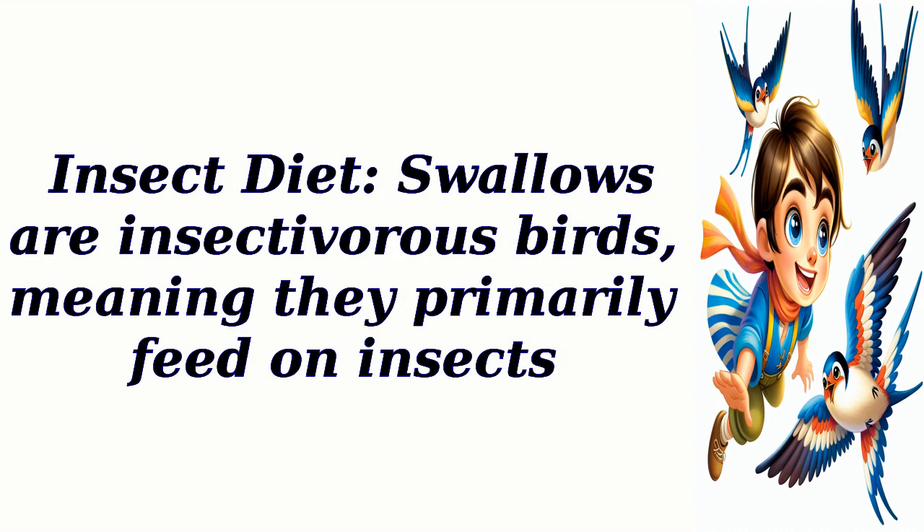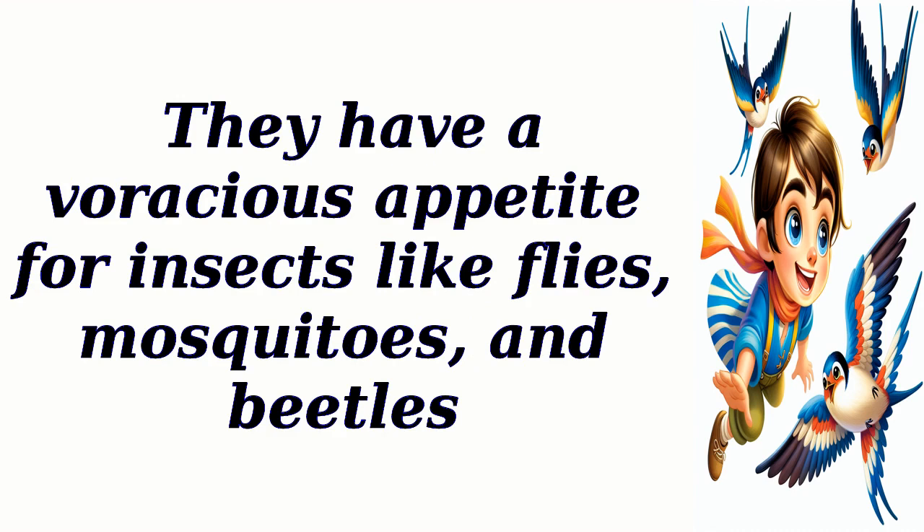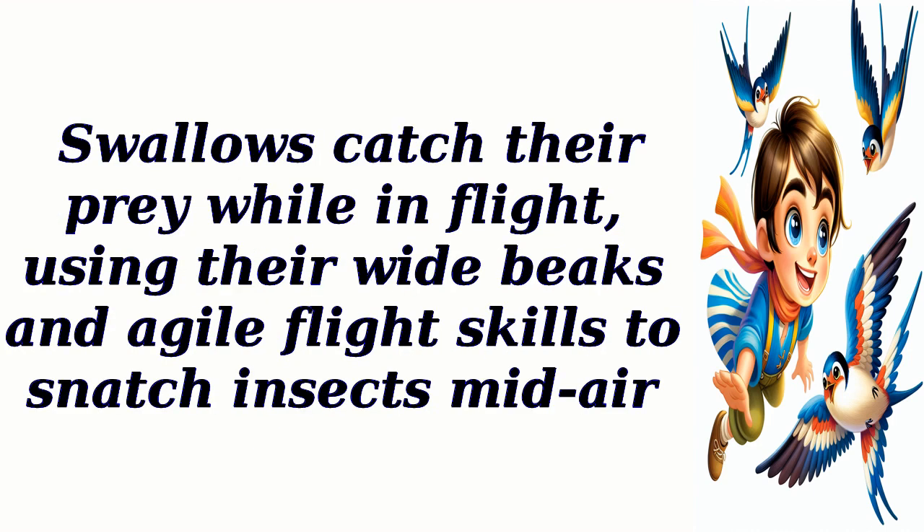Insect diet: swallows are insectivorous birds, meaning they primarily feed on insects. They have a voracious appetite for insects like flies, mosquitoes, and beetles. Swallows catch their prey while in flight, using their wide beaks and agile flight skills to snatch insects midair.